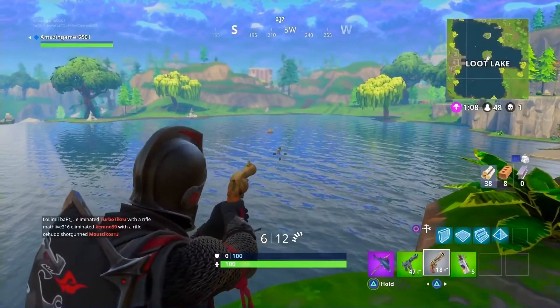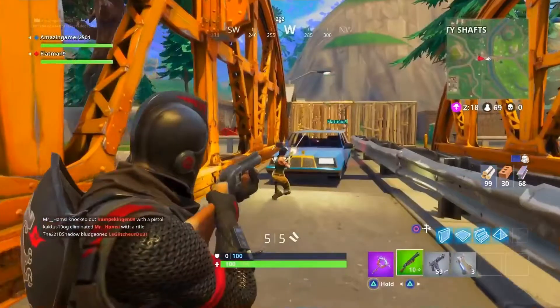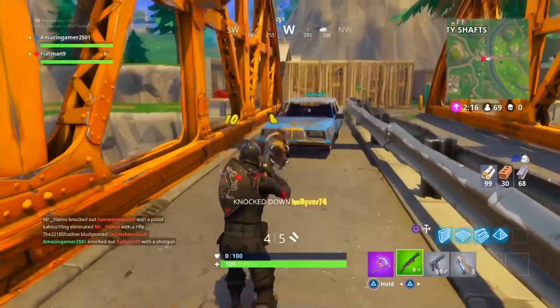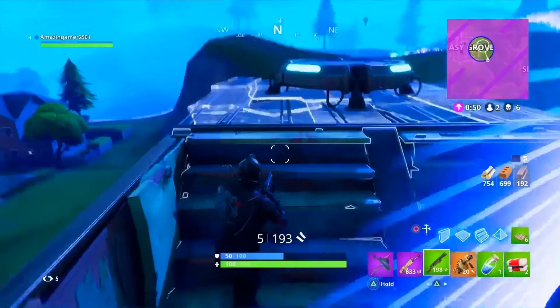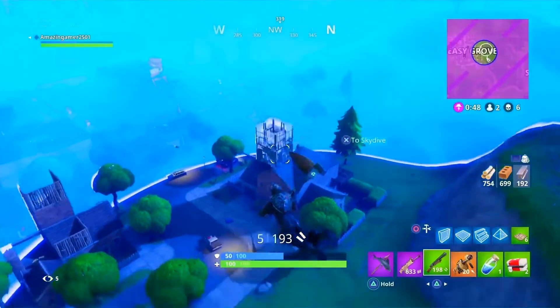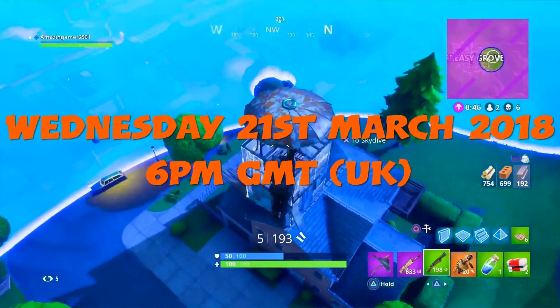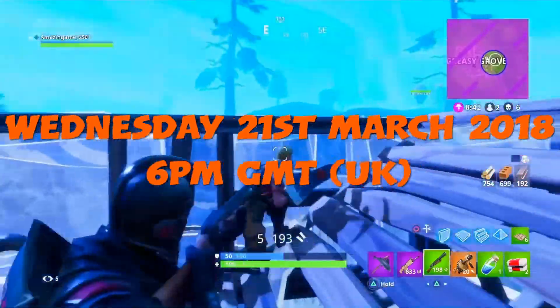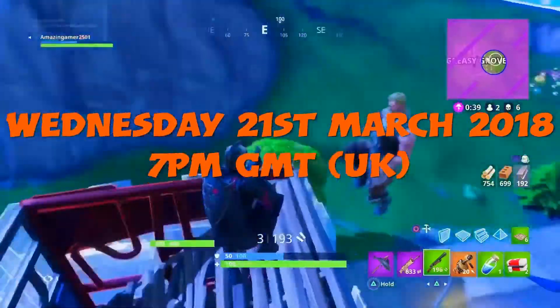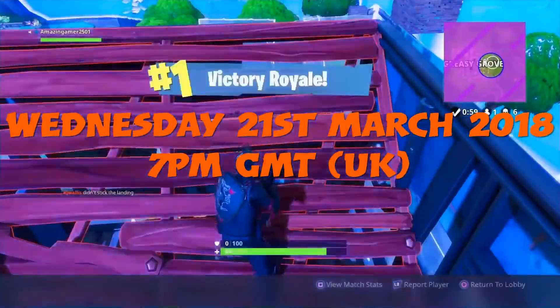If you're already subscribed to the channel, all you've got to do is like this video and put in the comment section what I already said. You need to enter the giveaway by Wednesday the 21st of March at 6pm, because I'm going to be announcing the winners on Wednesday the 21st of March at 7pm. So make sure you've entered by then.